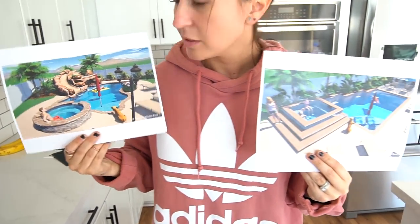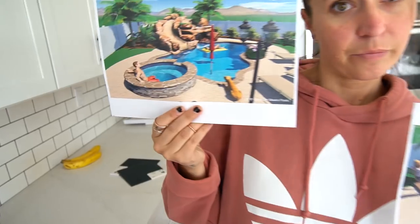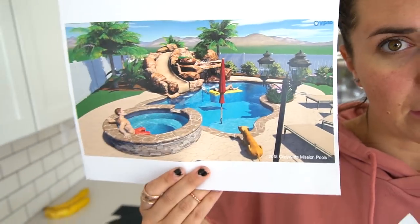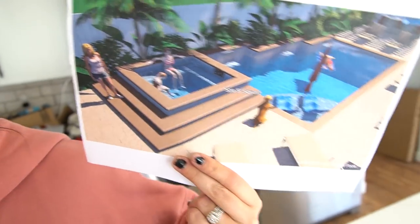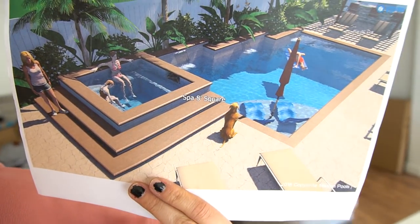There are some cool drawings that someone came up with for us. Which pool should we go with, you guys? This one on the right side with the rock, or this one — the vibes on this one were gonna be more vibey. Leave it in the comments!